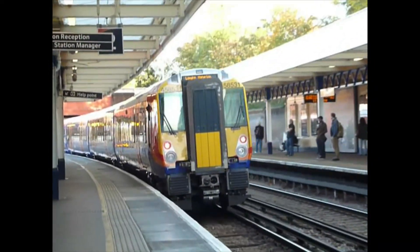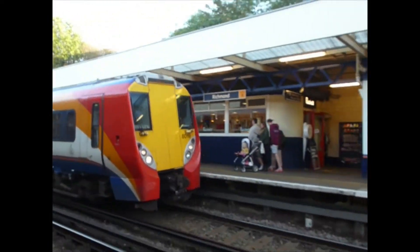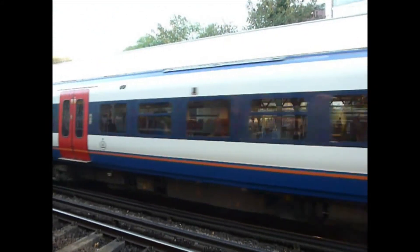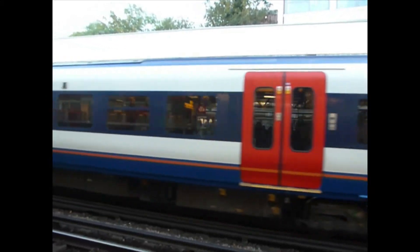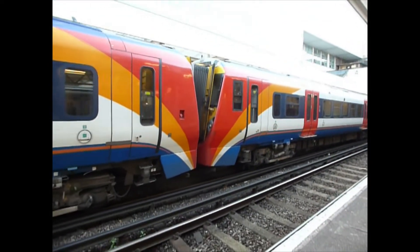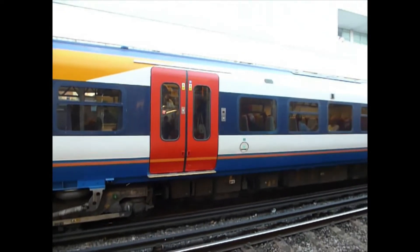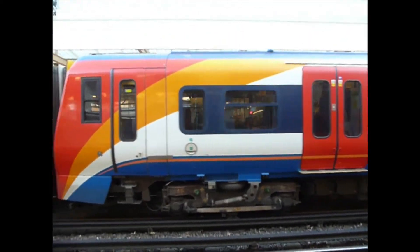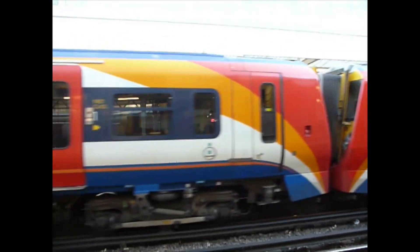It's going to Waterloo anyway, and it's 458831. A rather ugly looking 458831. Coming in is the 1536 Southwest train service to Reading.